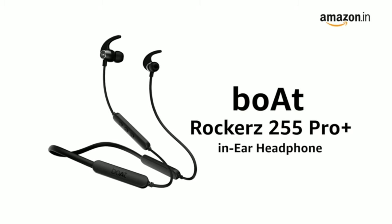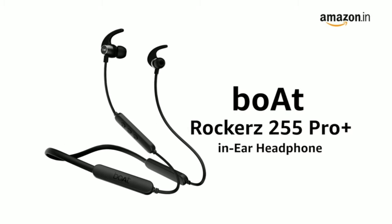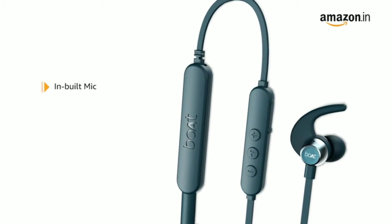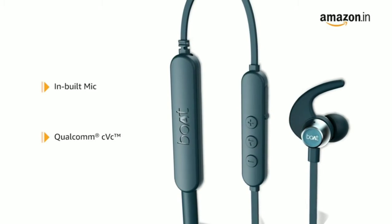Presenting the Boat Rocker's 255 Pro Plus in-ear headphone that delivers an immersive audio experience on the go. This wireless headphone comes with an in-built mic with Qualcomm CVC for a superior hands-free calling experience.